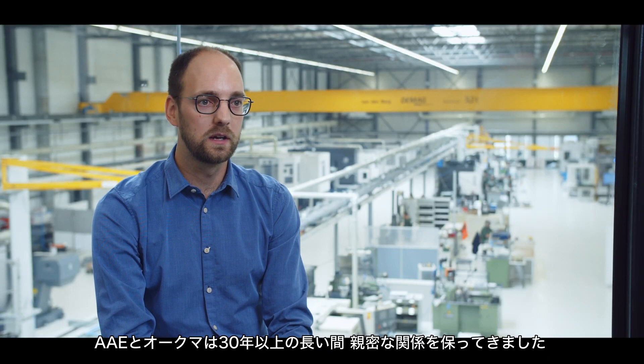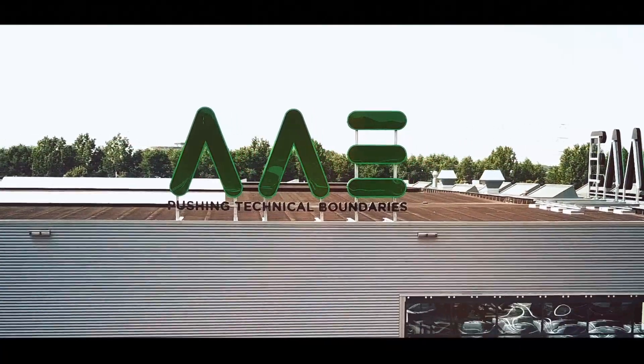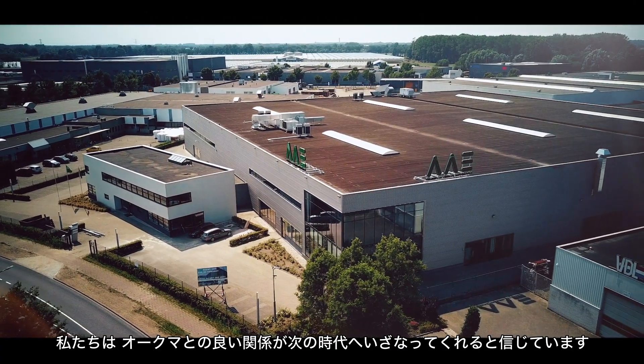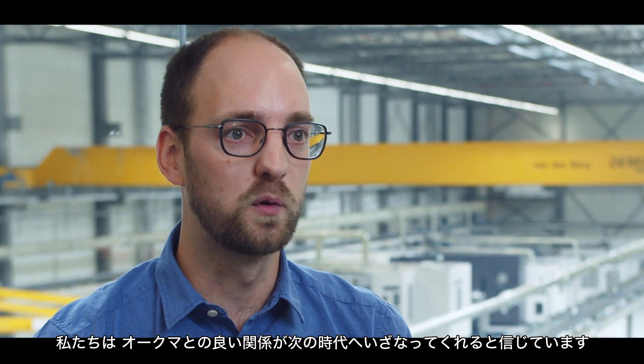AE and Okuma already have a really long relationship — we've been working together for over 30 years. It's a truly open relationship, helping each other to improve, for example with new features for ConnectPlan. We are looking forward to new features like the artificial intelligence function that will help us raise the bar even higher. We believe that our good cooperation with Okuma will enable us to fulfill our company's mission even more and better in the future — namely, moving the world happily forward.